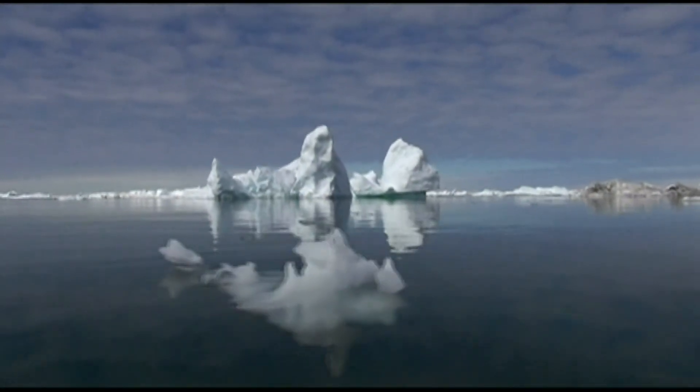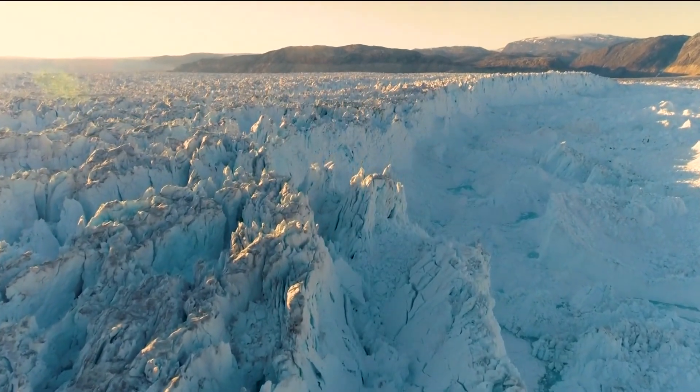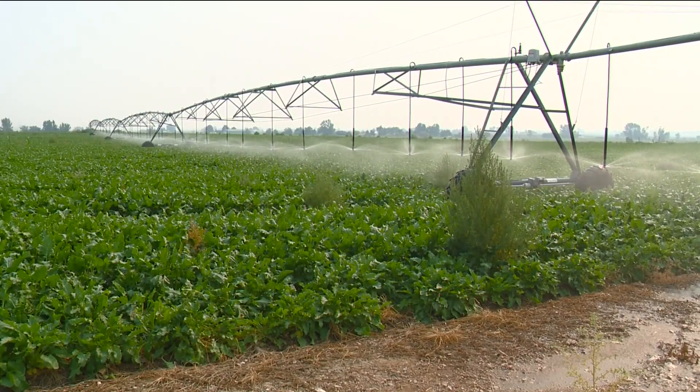Our climate influences things like where we can grow crops. So if we alter ocean circulation, that's going to change our atmospheric circulation, which is then going to change our long-standing agricultural practices. — June Binkley, Environment Northwest.